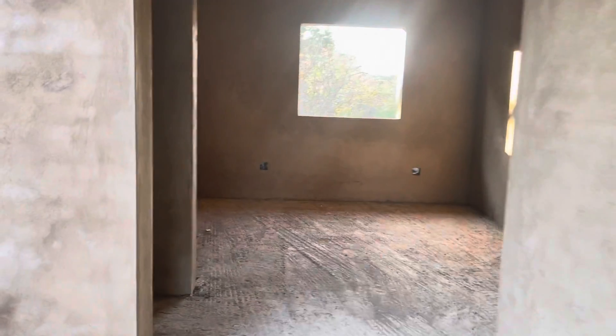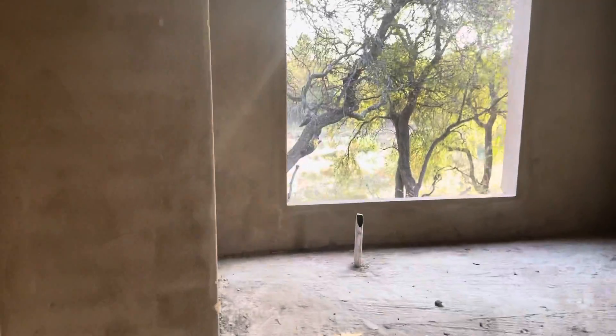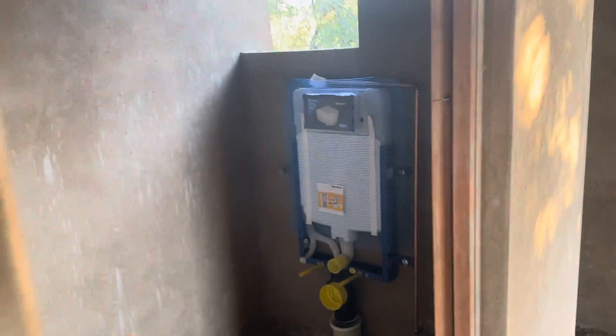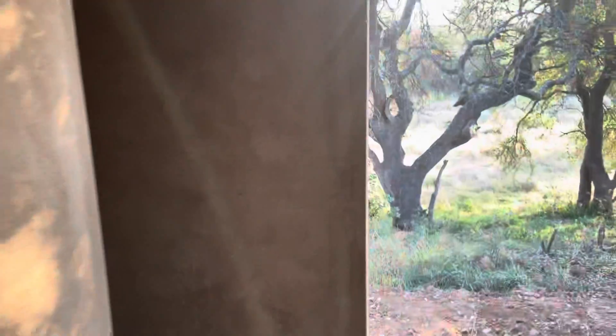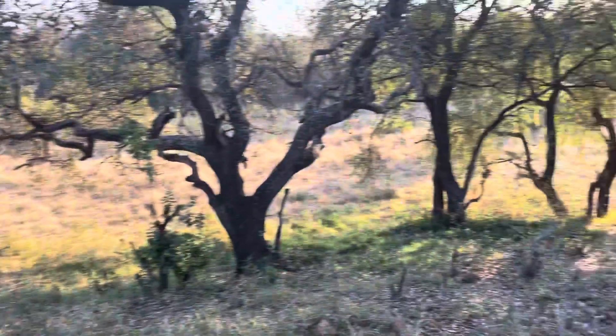Through here is our closet and dressing area. If you turn left you come into the master bath — looks like the plumber was here today and he's already starting to install plumbing. And then that's our shower right there.